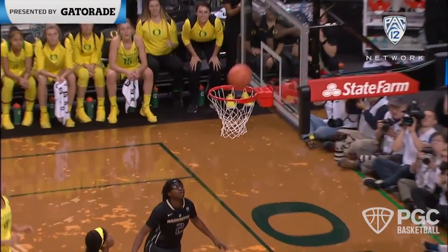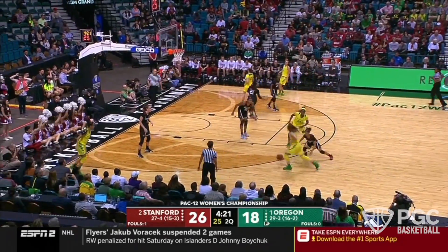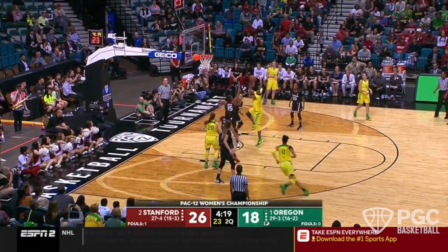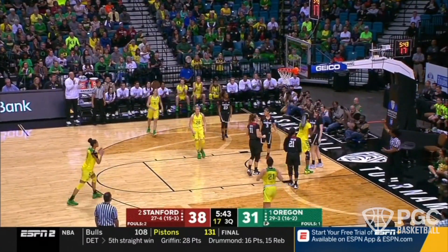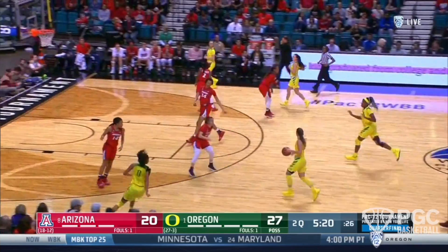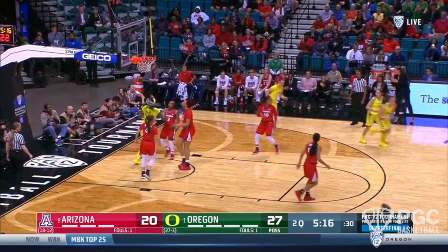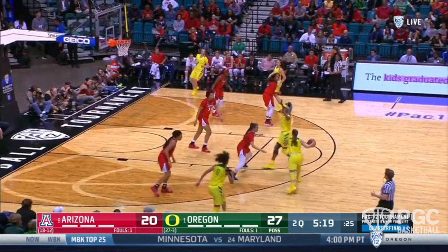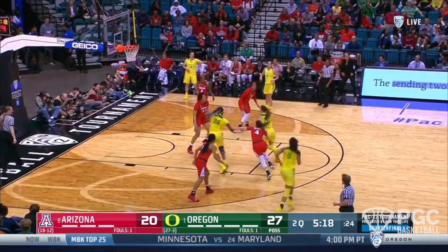Nowhere is this more apparent than in ball screen situations. The first thing we want to take a look at for Monday Moves is her ability to make pocket passes to rolling bigs off pick-and-roll ball screen situations. She has an incredible habit of getting her eyes to the rim and her shoulders square immediately when she comes off ball screens.